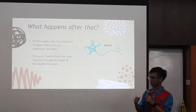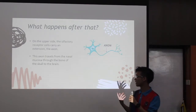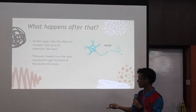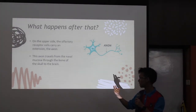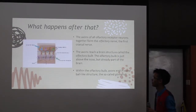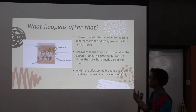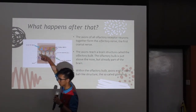On the upper side of the olfactory receptor neuron, the olfactory receptors carry an extension called the axon. This axon travels from the nasal mucosa through the bone of the skull to the brain — like a passage. The axons of all olfactory receptor neurons together form the olfactory nerve, the first cranial nerve, which is here. I will show the bigger picture later.